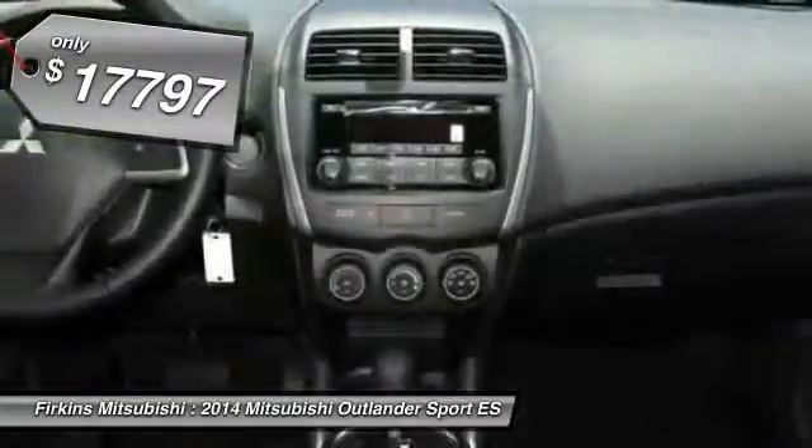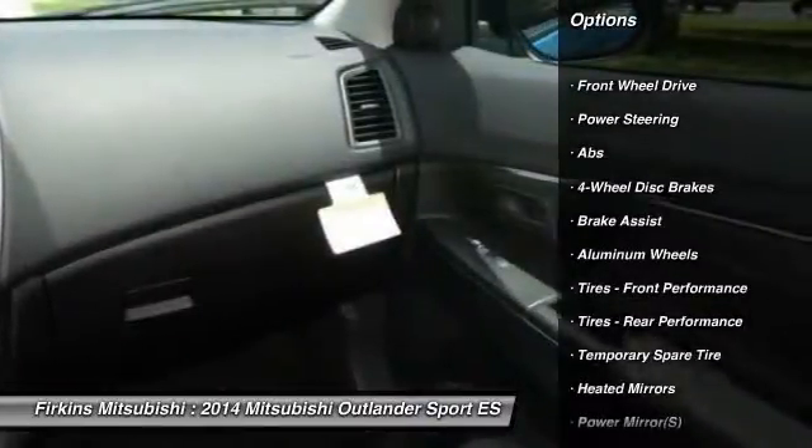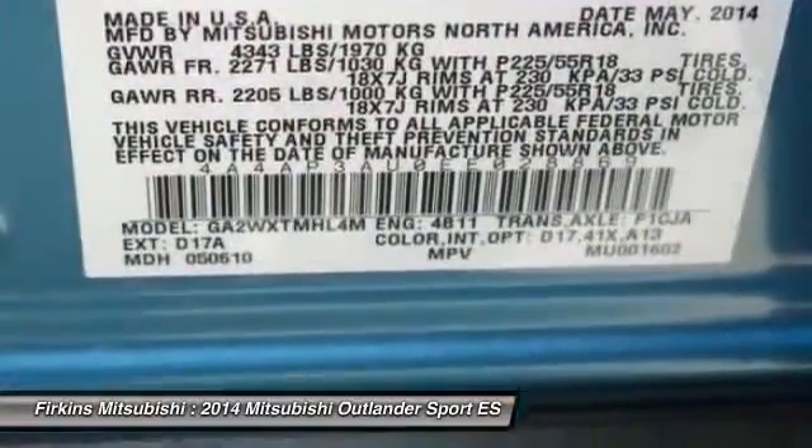Here are some of this vehicle's great options: steering wheel audio controls, traction control, stability control, anti-lock braking system, air conditioning, adjustable steering wheel, power steering, driver airbag, cruise control, keyless entry.